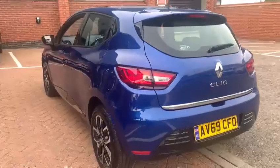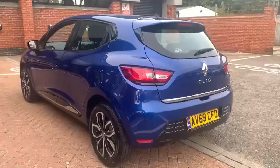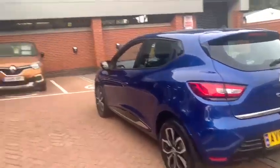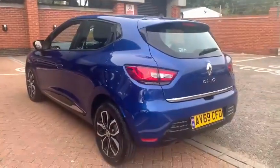It was locally supplied and locally owned from just one owner. For further information on this vehicle or any others you may have seen on our website, please contact us here at John Banks Renault on Gollard Road, Ipswich. Thanks for watching and we'll see you soon.